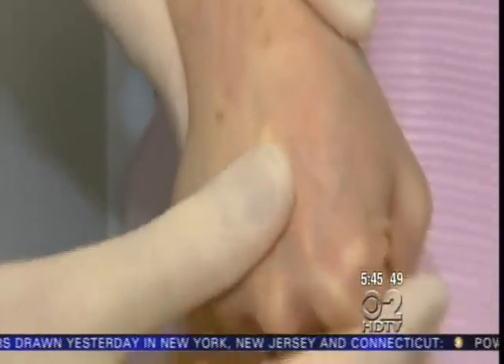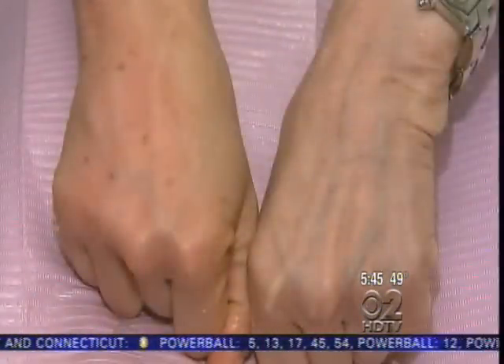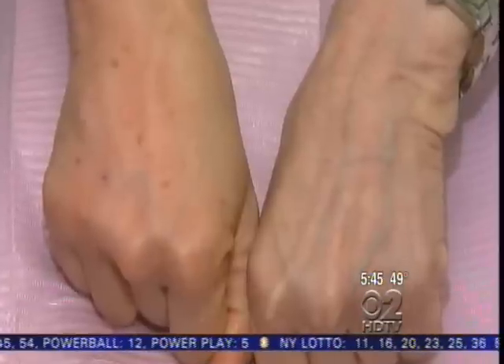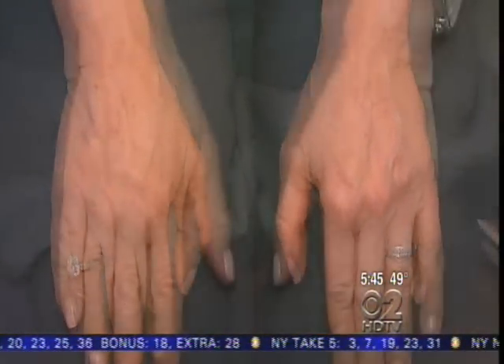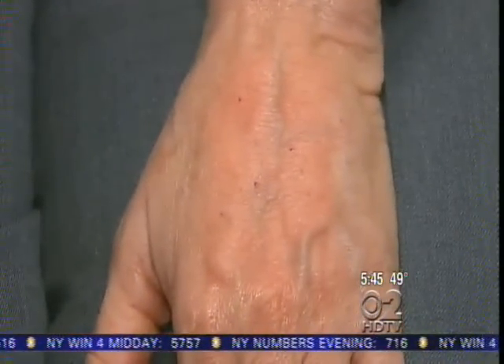Then Dr. Edelson massages the hand to spread the Radiesse evenly. Here's some before and after aging hands. It may take a few injections per hand, but the results are remarkable, and are said to last for up to a year. Remember Pat's hands before? Here they are just a few minutes later. It was totally painless, just a little pinch, and then you felt nothing — the lidocaine. What do you think? I think it's fabulous.